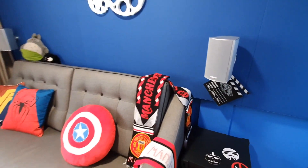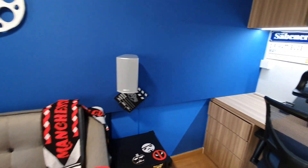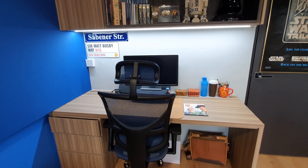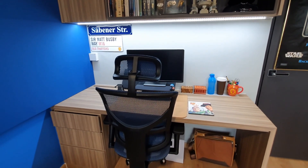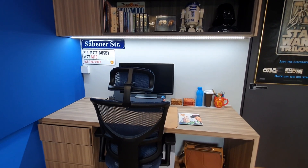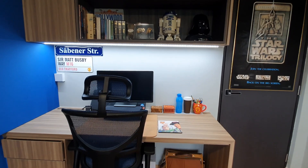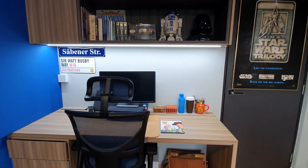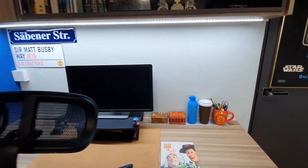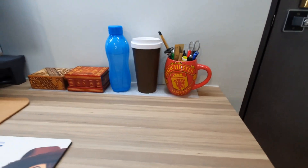So what I've shown you are the fun parts of the Man Cave. Now let's swing to the business side — my study table where I work from home due to the pandemic. Since I live in a small apartment, I have to make my Man Cave a multi-functional one where I can work and play. If I need quiet, I can close the door and not disturb my wife who is also working from home. For my study table, I'm also injecting little elements to fit into my movie and football themes wherever possible.